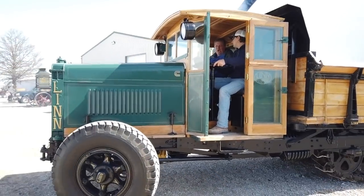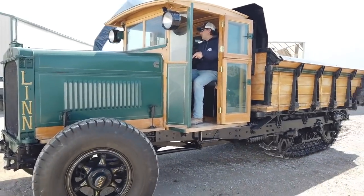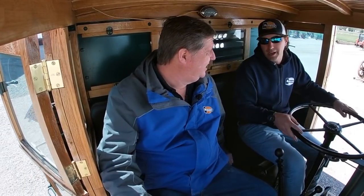You actually feel like you're working just driving it, you know? And it's actually a better ride than what I expected. Just imagine the loads this thing would haul. Yeah, I'm just feeling the back bed — this is holding quite a bit. Oh yeah!